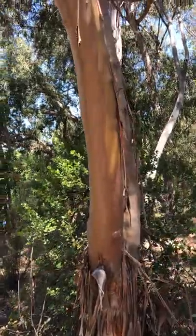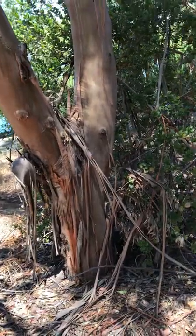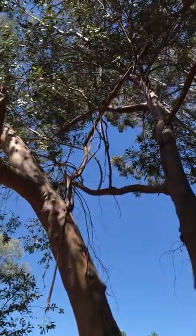It has this coppery looking color to it, and the fork is really nice and smooth. It has this cool color to it, and the old bark sheds in ribbons. So that is Eucalyptus kittoniana for you.